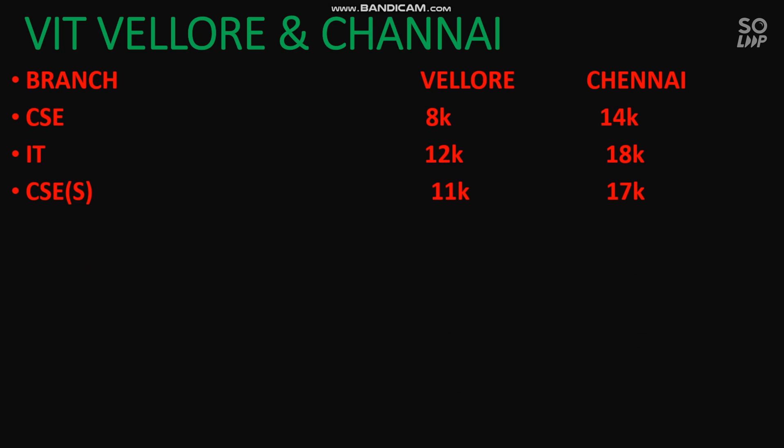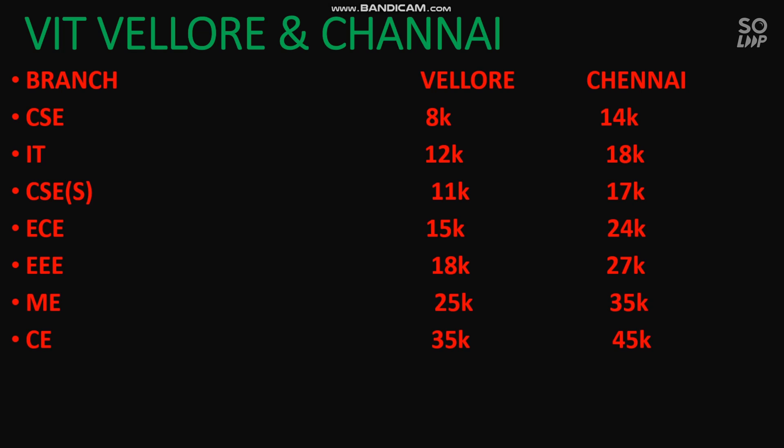For ECE branch it is 18,000 for Vellore and 27,000 for Chennai. For Mechanical it is 25,000 for Vellore and 35,000 for Chennai. For Chemical Engineering it is 35,000 for Vellore; there is no Chemical Engineering in Chennai. For Civil Engineering you need at least 45,000 rank. For EIE branch the cutoff for Vellore is 17,000 and there is no EIE branch in Chennai. For Biotechnology, the cutoff for VIT Vellore is 25,000 and there is no Biotechnology branch in Chennai.